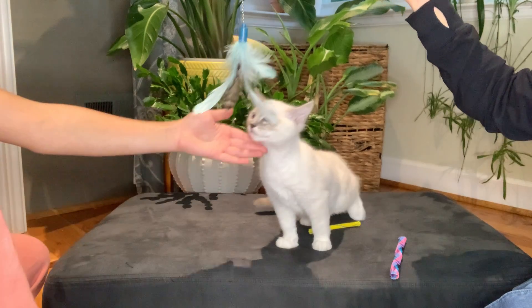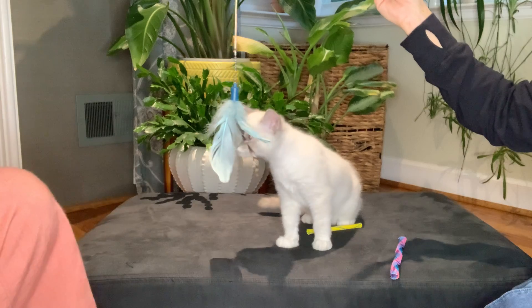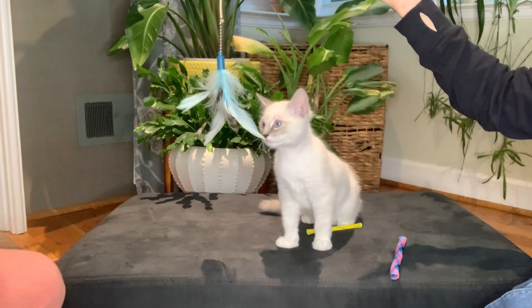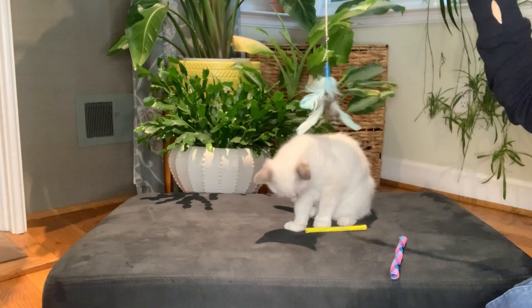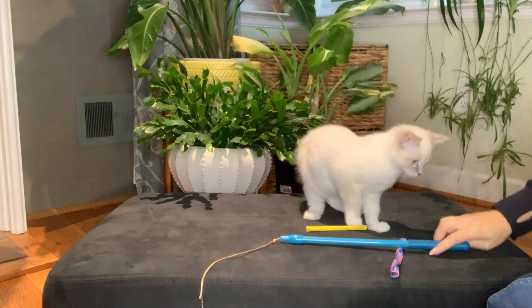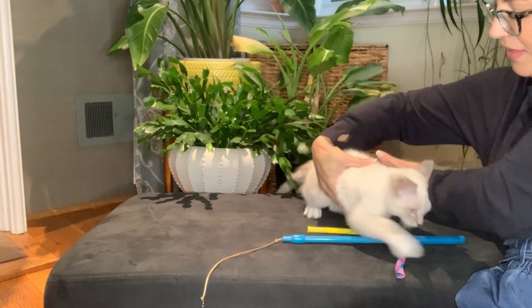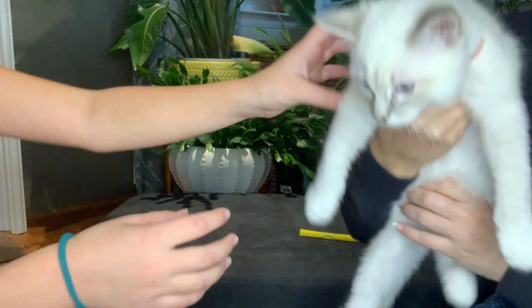These guys are just a ton of fun. This is one of the boys — there were four boys and two girls in this litter. You wouldn't guess it from the way he's acting right now, but he's one of the more energetic in the litter. He looks a lot like his brother that was just up here, who he's trying to get to right now.